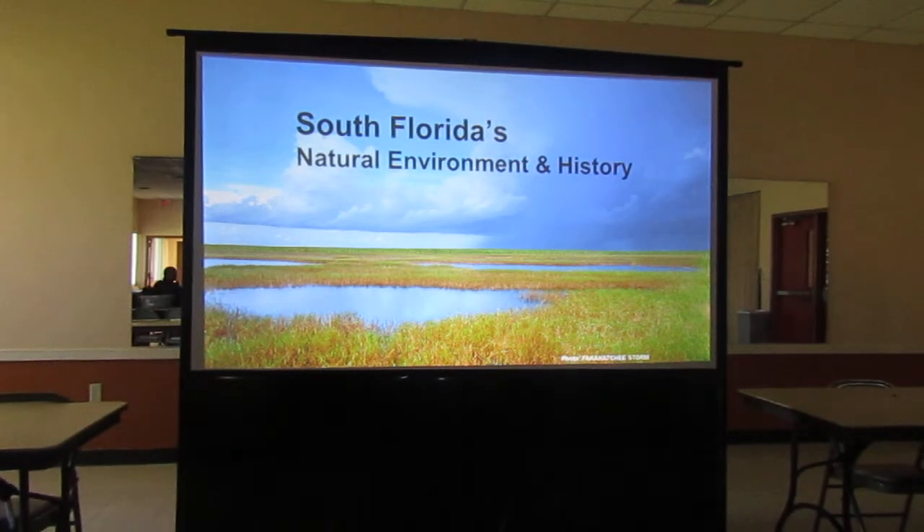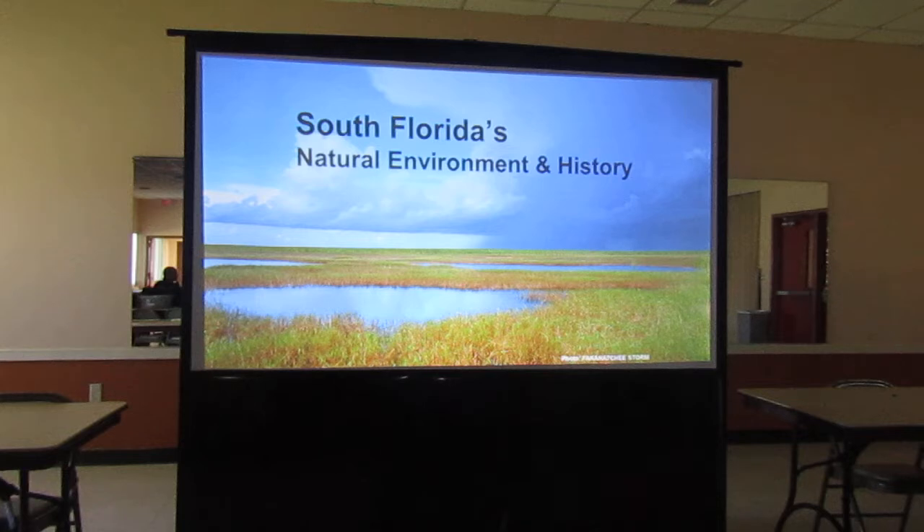How many of you are native Floridians? Just one — so you've seen the land use changes over the years. People that come from other places, like myself from Cape Cod, don't really understand how unique South Florida is. This is a picture of the Everglades. At one time, everything from Lake Okeechobee down to Miami, from the East Coast to the West Coast, was all Everglades. What we have here is all artificial — everything was drained off in order to have agriculture.